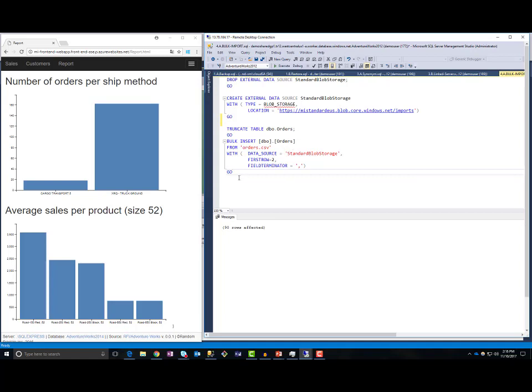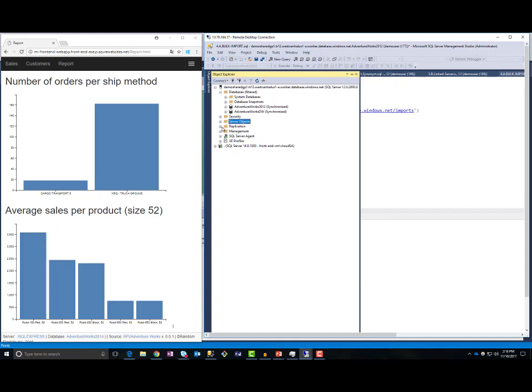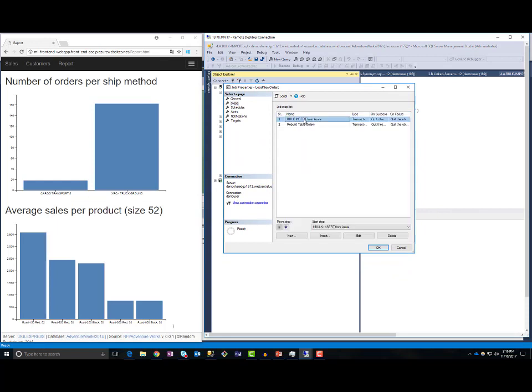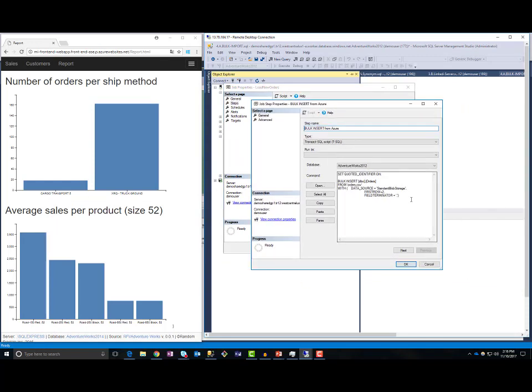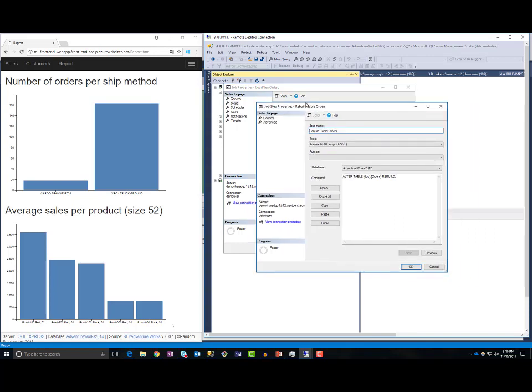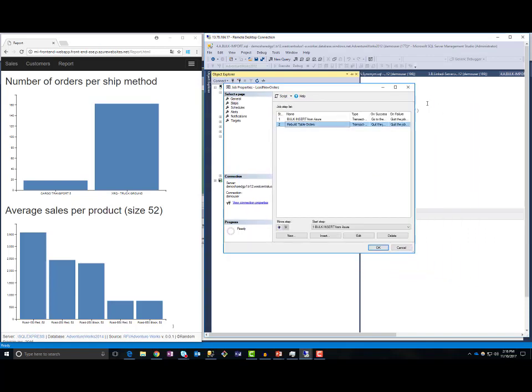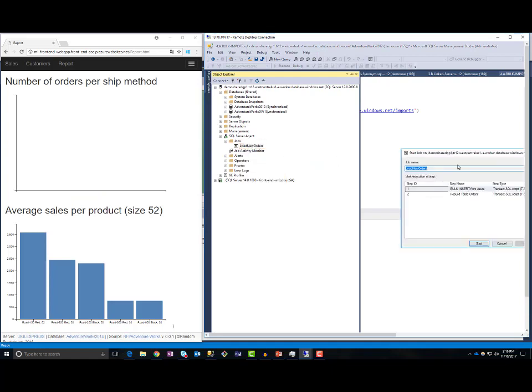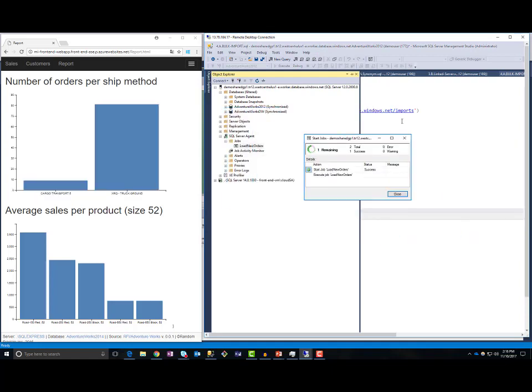Instead of a manual bulk insert command, I can create a SQL Agent job with several steps. One step can be a bulk insert into orders from my Azure Blob Storage, and a second step can be rebuilding all indexes on the orders table. Now if I clean up this table and run this job, it will load data into my table. So whenever data is loaded, this report will be refreshed and I will have the latest data.